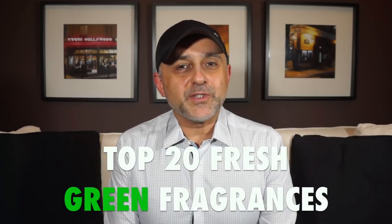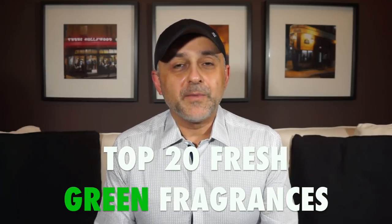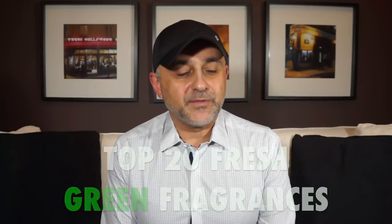Thanks so much for tuning in. This is Sebastian with Smelling Great Fragrance Reviews. I love fresh fragrances, but I've never done a fresh green fragrances video. So today we have green fragrances that are fresh, perfect for the upcoming summer season, but also great for spring and fall — and actually these could be worn any time of the year.